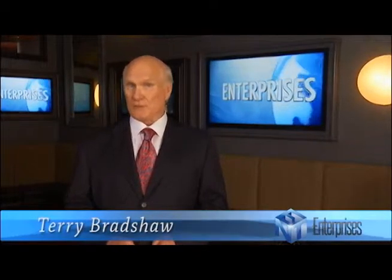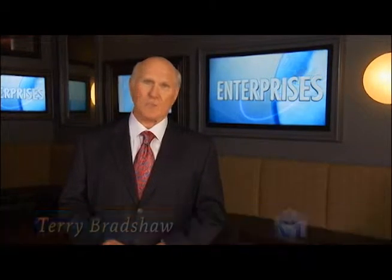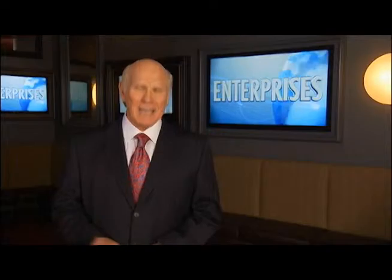Business is the engine that keeps the world turning. It's the source of products, livelihoods, and opportunities. Hi, I'm Terry Bradshaw. Whether your focus is B2B or B2C, join me as we explore some of today's leading enterprises.